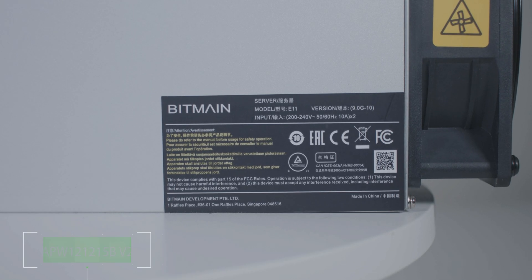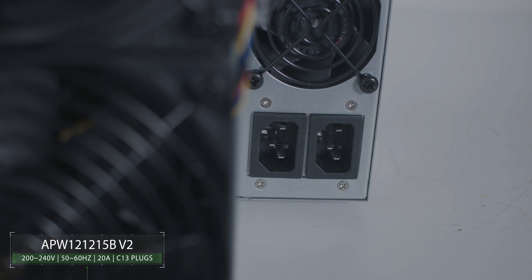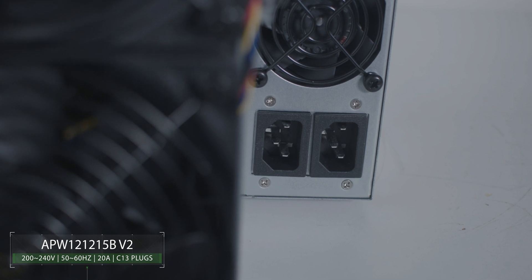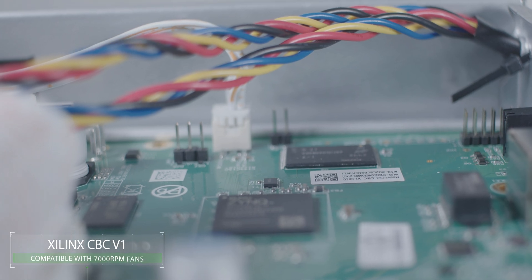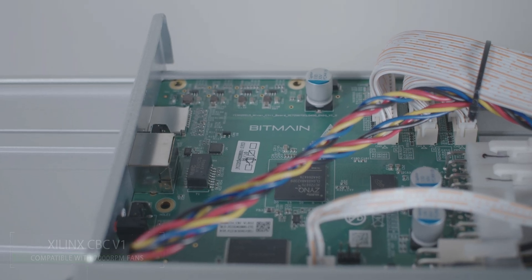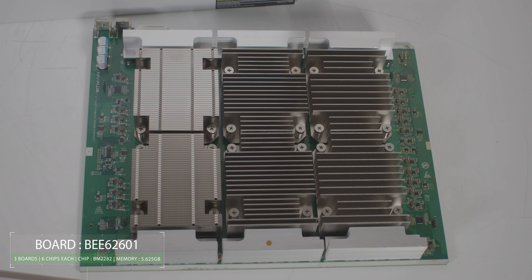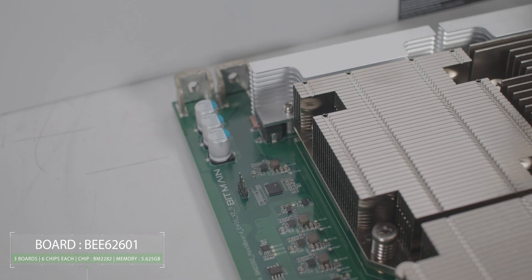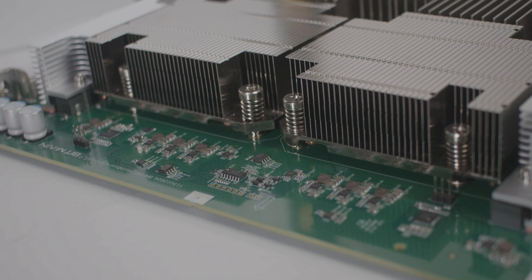The power supply used in Antminer E11 is the same as E9 and E9 Pro, which is two ports of C13 plug type. The control board of Antminer E11 is Xilinx CBC V1. The Antminer E11 comes with three hashboards, each hashboard containing six chips. The hashboard is smaller than the E9 Pro, and the miner comes with 5.6 gigabytes of memory.